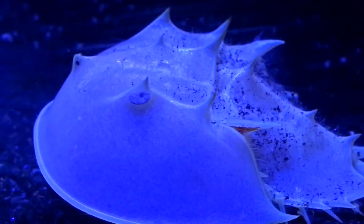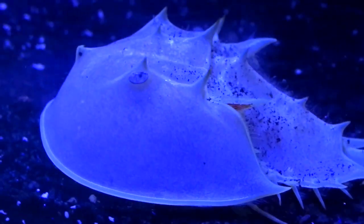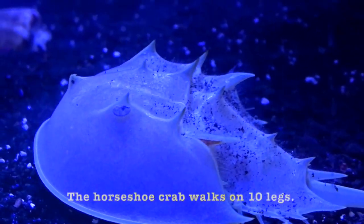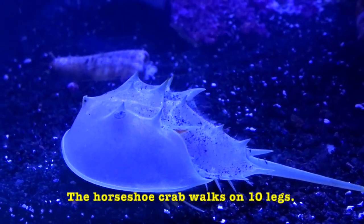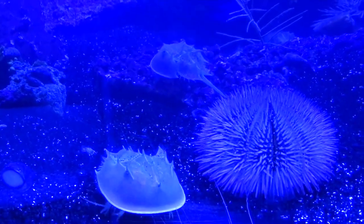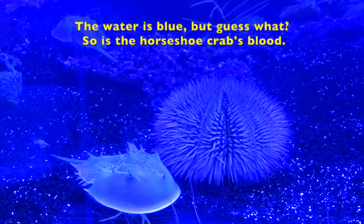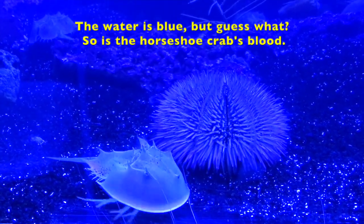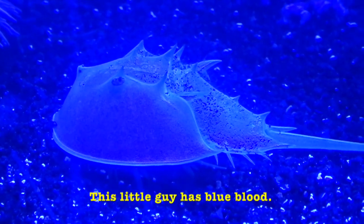Isn't he cute? Can you see his little eye right there? He's looking at you. The horseshoe crab walks on ten legs. Boys and girls, the water is blue, but guess what? So is the horseshoe crab's blood. This little guy has blue blood.